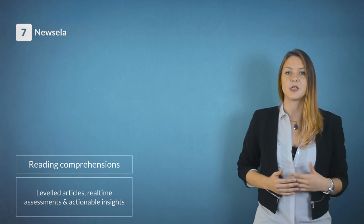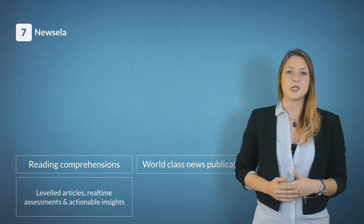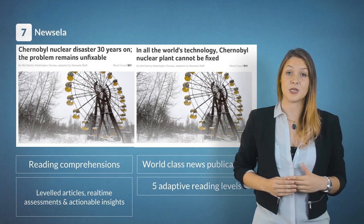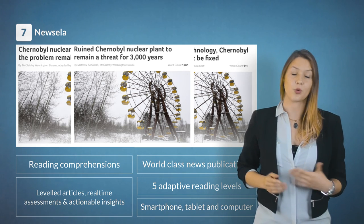Last but not least is NuSeela. NuSeela builds reading comprehension through leveled articles, real-time assessments, and actionable insights. NuSeela offers articles from world-class news publications in five adaptive reading levels. You can use NuSeela on your smartphone, tablet, or computer.